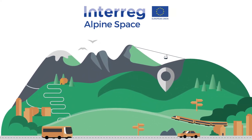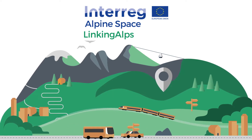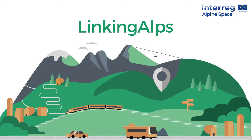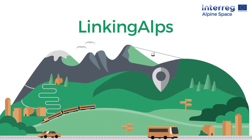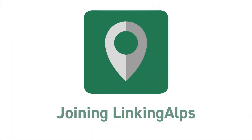Introducing Linking Alps, the one-stop solution for multimodal traveling across Europe's alpine borders. Enjoy up-to-date, real-time journey planning within your journey app for customer service and added value — for more freedom and environmentally friendlier choices.